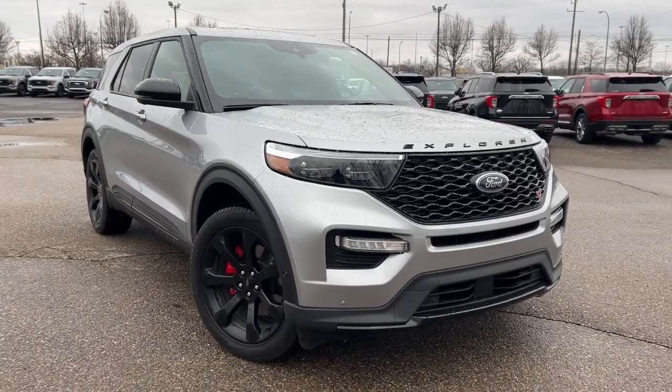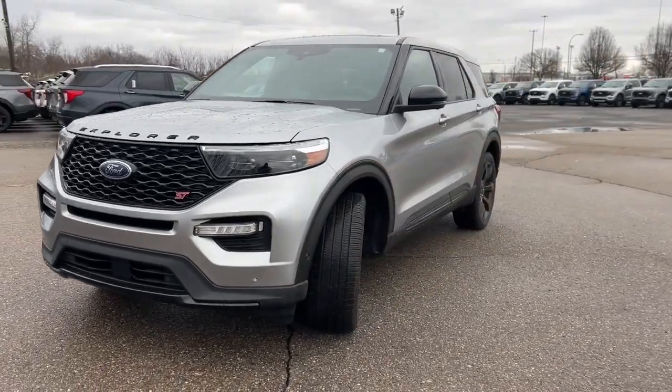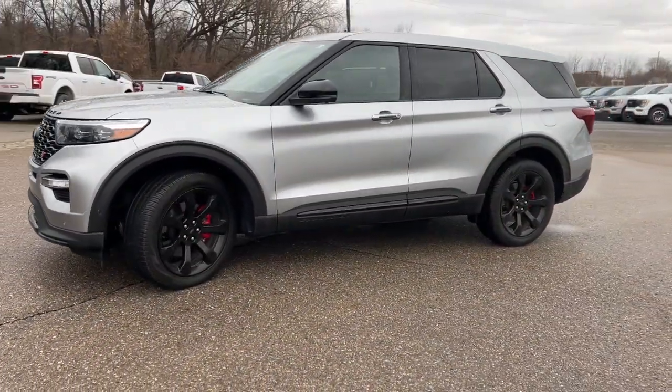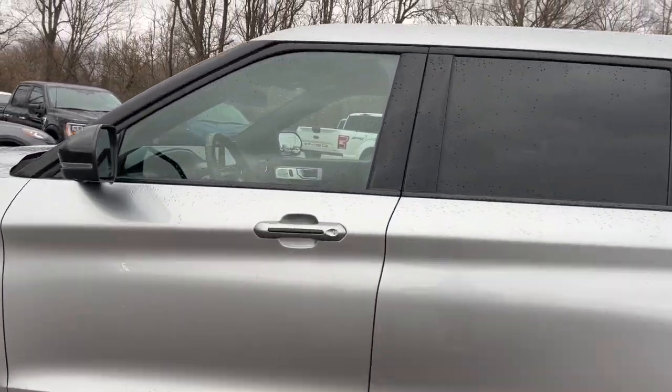You will be amazed by this 2022 Ford Explorer. This vehicle is an outstanding buy with fewer than 25,000 miles on the odometer. Here's an Explorer that brings an uncompromising spirit to all your adventures.